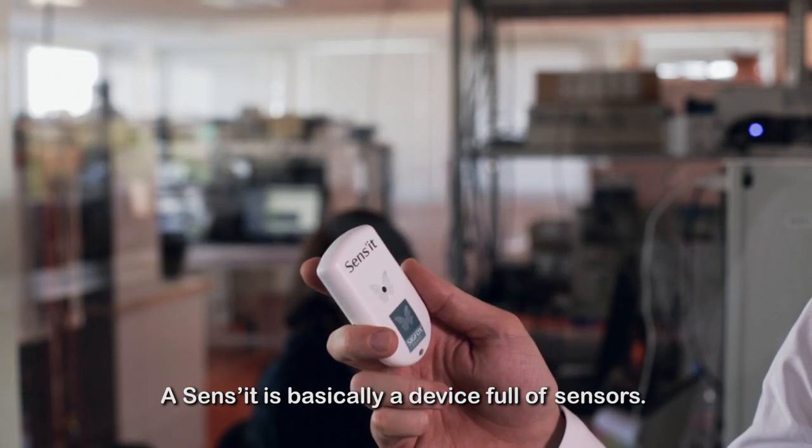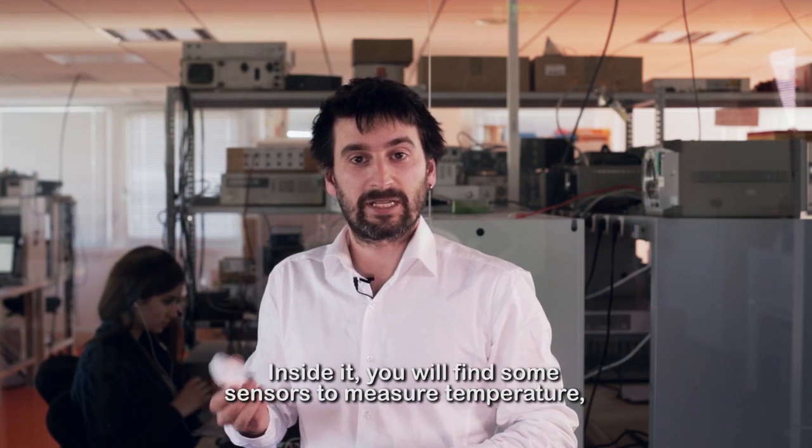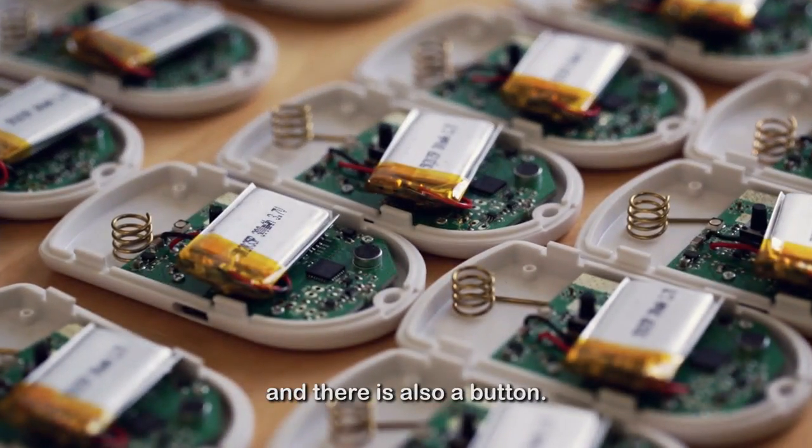A Sensit is basically a device full of sensors. Inside it, you will find sensors to measure temperature, sound, movement using an accelerometer, and there's also a button.